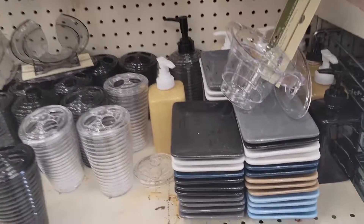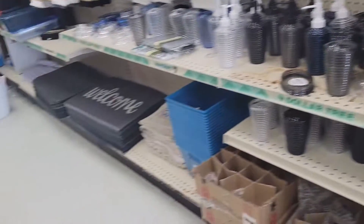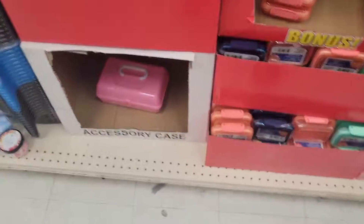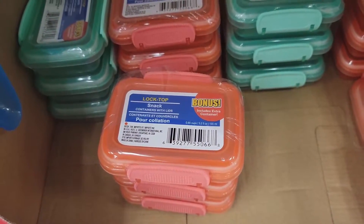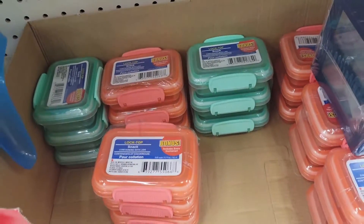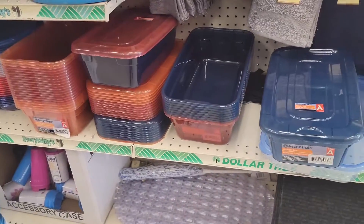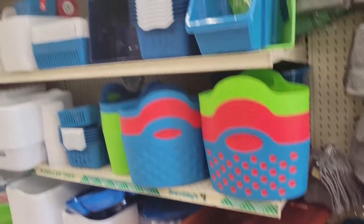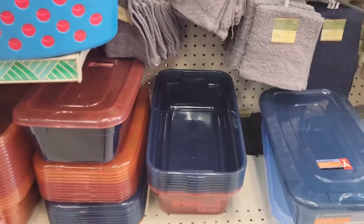Little soap trays in different colors. This Dollar Tree still has these little lock-top snack things, but I use these for like hair pins — yes, so I need some more of those. And this Dollar Tree has these bins in the fall colors that I was talking about, but I don't see the bigger one. But they do have these.